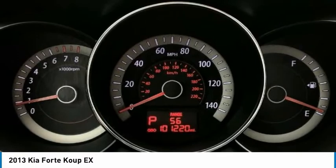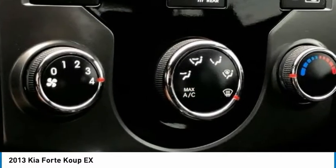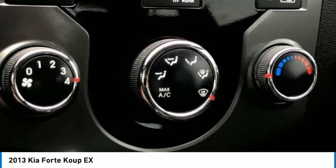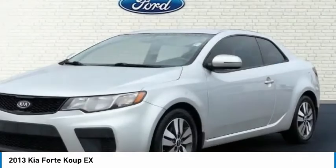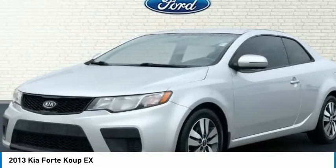Cloth seat trim, cruise control, driver door bin, driver vanity mirror, dual front impact airbags, dual front side impact airbags, electronic stability control, front anti-roll bar, front bucket seats, front center armrest with storage, front reading lights.